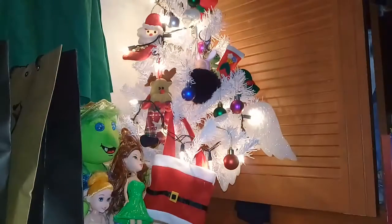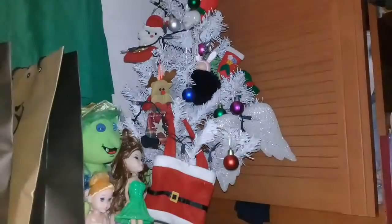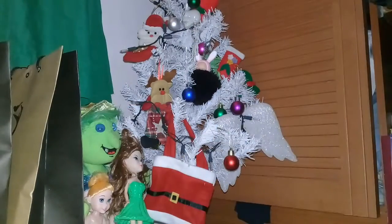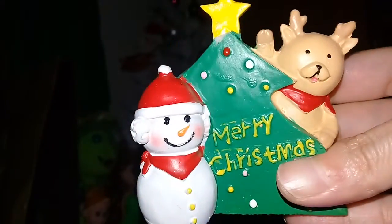And the last one — I bought this nature set: a snowman and a reindeer. Merry Christmas.